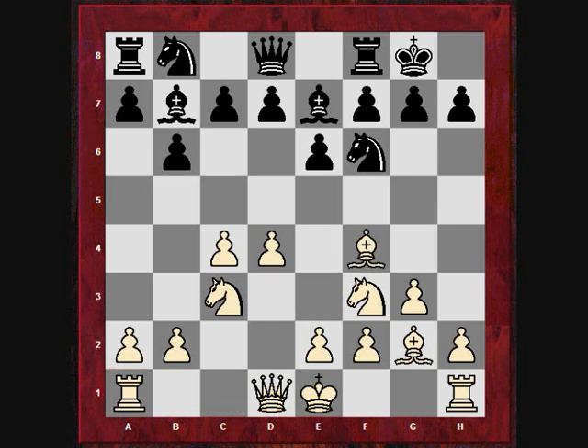Bishop f4 doesn't actually promise much of an advantage. But for the strategy demonstrated in this game — playing against the opponent — that actually doesn't matter. The tension is maintained in the position. There's less simplification in this kind of quiet opening.